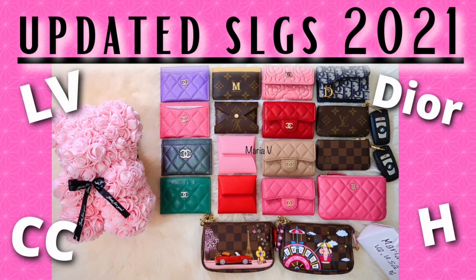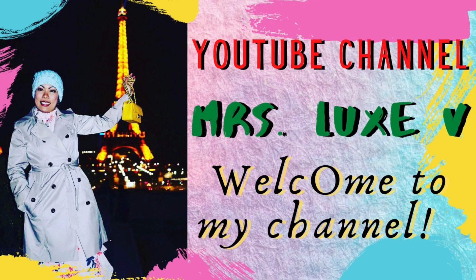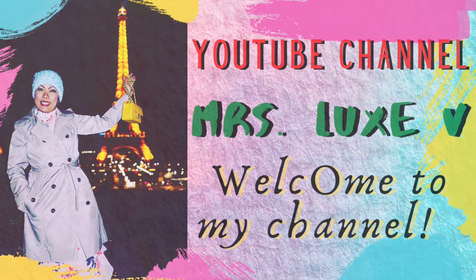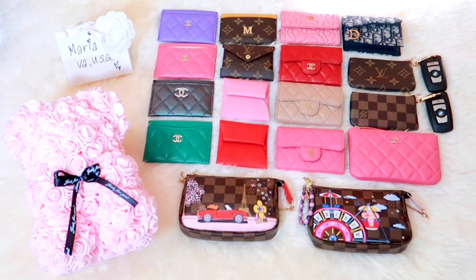Hi everyone! Thank you so much for joining me in today's video. Today I will be sharing my most up-to-date small leather goods collection from Chanel, Louis Vuitton, Hermes and Dior brands. To my returning subscribers, welcome back to my channel. If you're new here, welcome! Please don't forget to subscribe and hit that notification bell. I do luxury unboxings, reviews, comparisons and so much more. Let's get started!